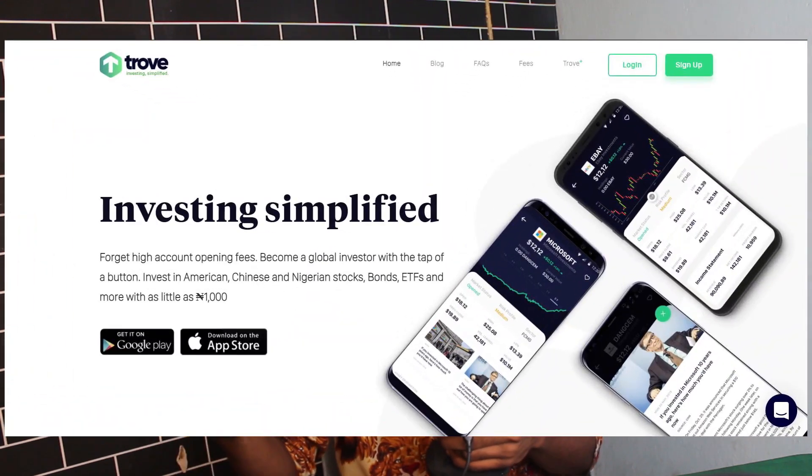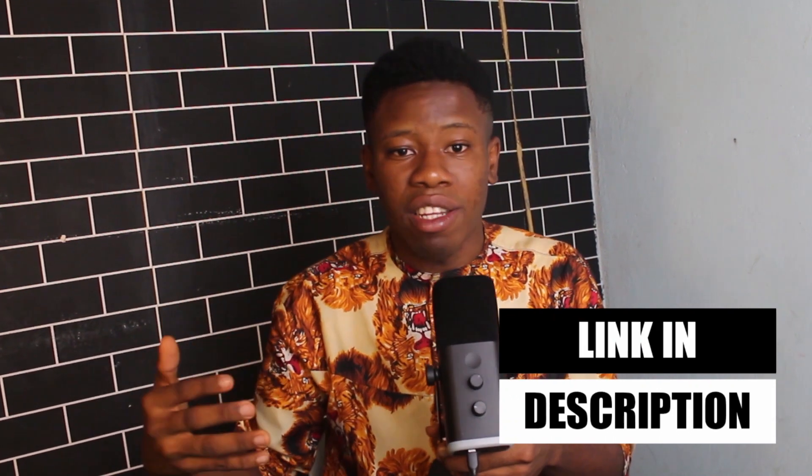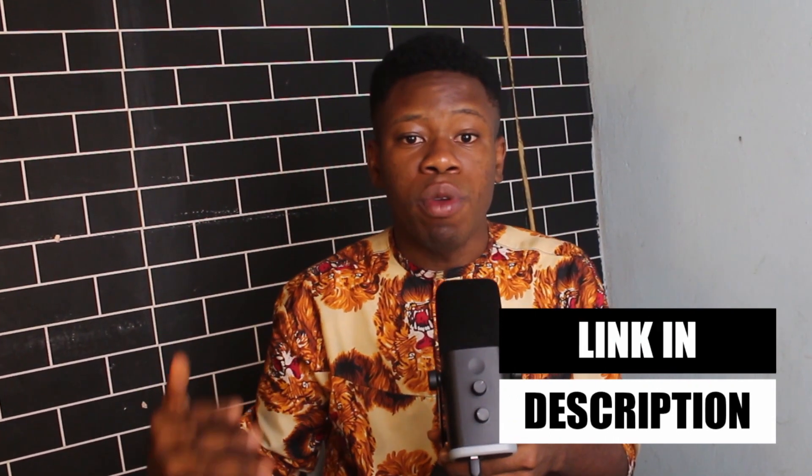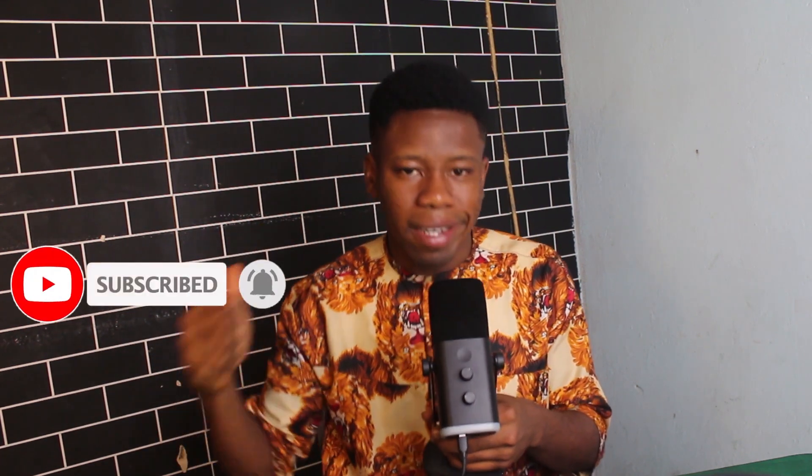I'll be personally investing 50,000 Naira using an application called Trove. I've also created a Telegram community focused on business and investing — you can join using the link in the description. Anytime I go live on YouTube you'll be notified and can ask questions around business and finance. Smash the like button, subscribe, and let's jump right into today's video.